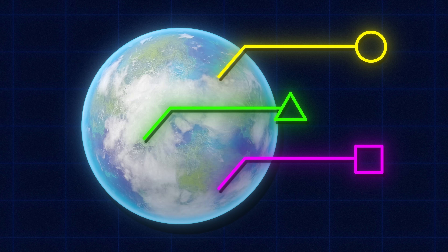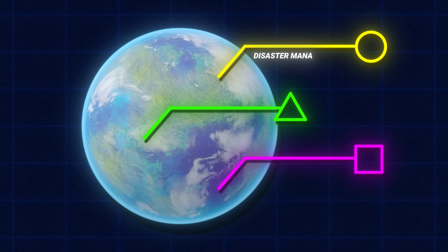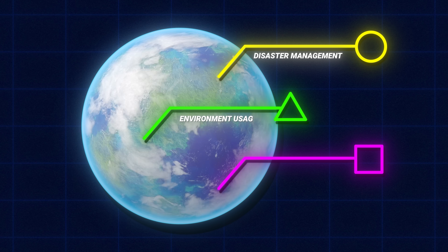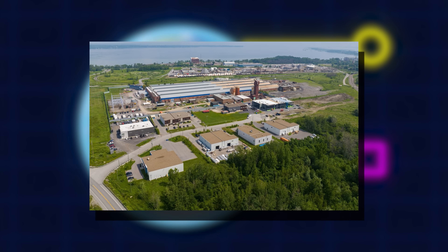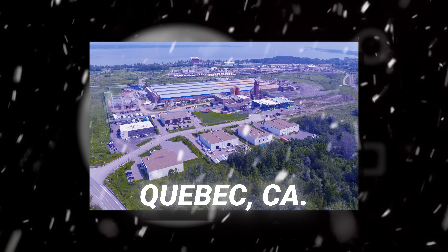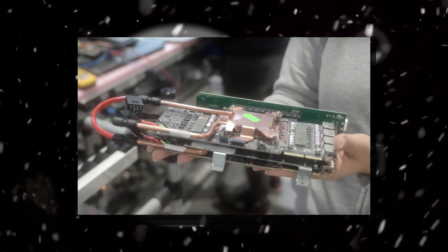Outside of obvious reasons like security or proximity to users, natural things like disaster risk management, efficient environment usage, and power availability are reasons someone would choose a location. In Quebec, the cool climate was a big reason why the data center was here, considering the liquid cooling system they would show us shortly.